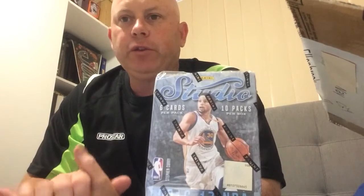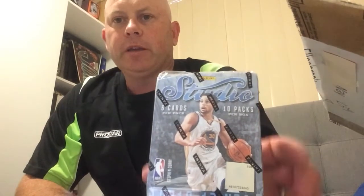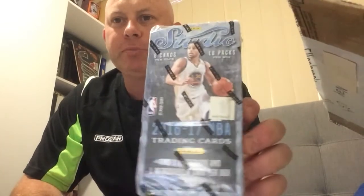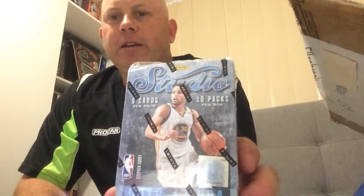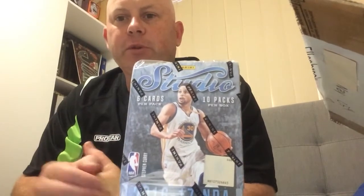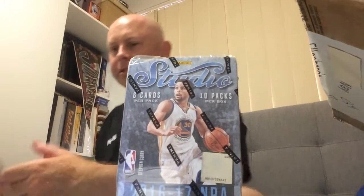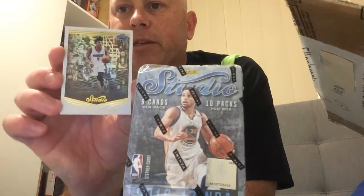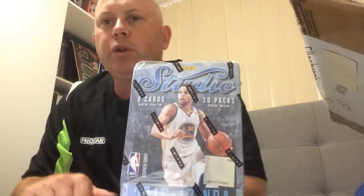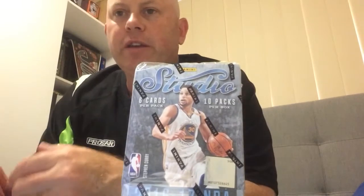How are you going? Richo from Richo755 YouTube channel here, breaking another NBA box. This one is from my good friend Steve - he sent it to me super fast. It's my Christmas present from my mum and dad, so thanks mum and dad. Let's hope I get some mojo. This is my second box of Studio. I really liked what I saw in the first box - the base cards are just spectacular. I hit some nice rookie cards, a nice rookie auto, and a nice numbered card - 15 of Russell Westbrook. Hoping to possibly get it downtown. What are the chances? Let's see, here we go.